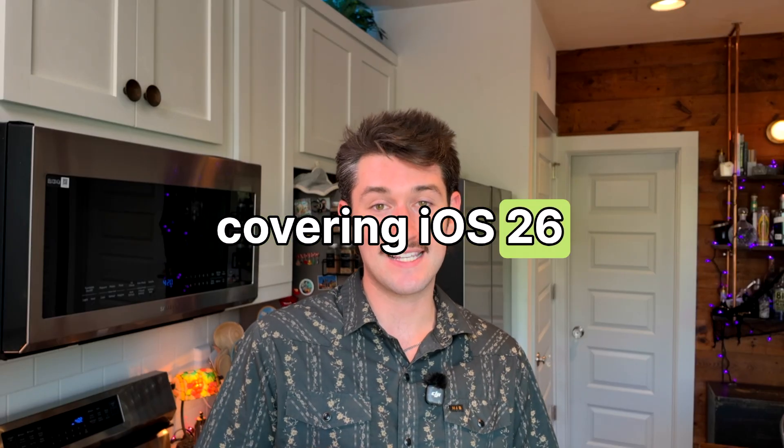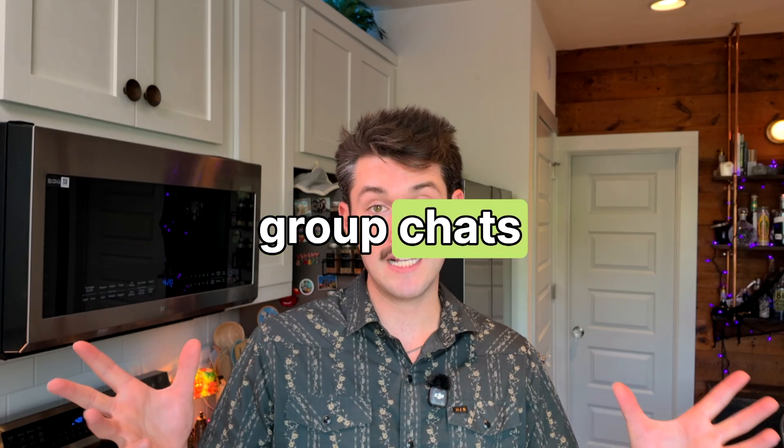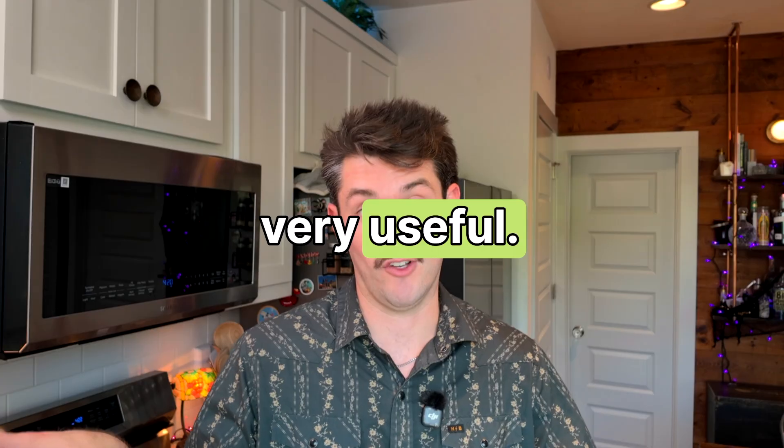Today we're going to be covering iOS 26 and specifically new updates to iMessage and group chats that are very useful.